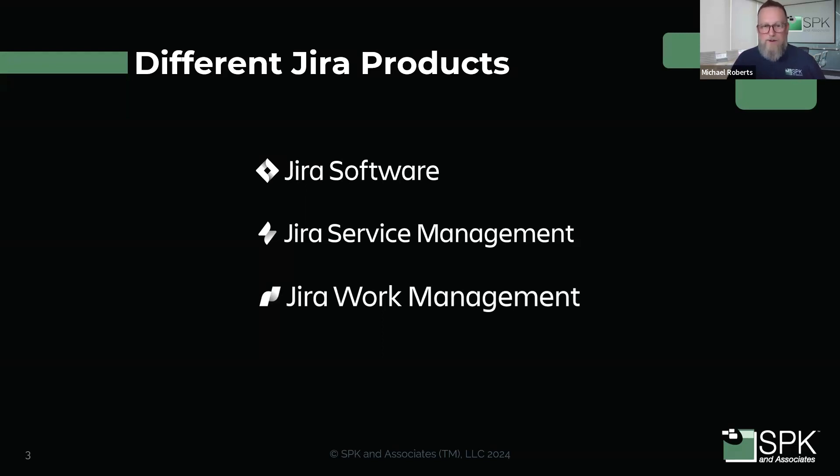Atlassian created Jira Work Management, which as of Atlassian Team 24 in April of 2024 has been collapsed inside of Jira Software to make one tool called Jira. It was built to extend the capabilities of Jira Software to non-IT teams that needed to track work. So as of 2024, you'll probably only hear Jira Software and Jira Work Management referred to as just Jira.